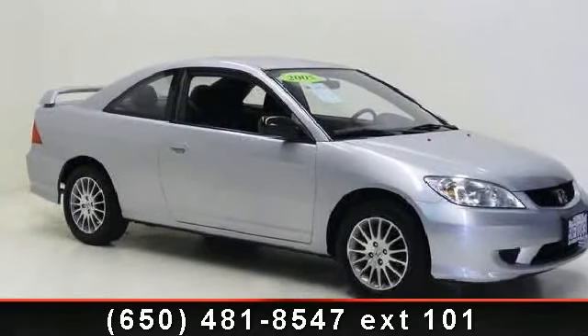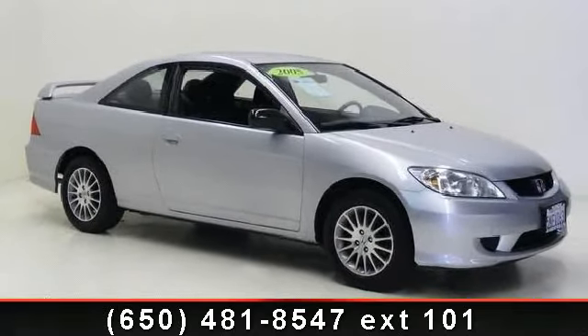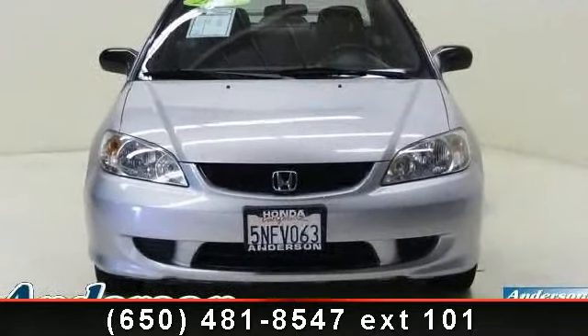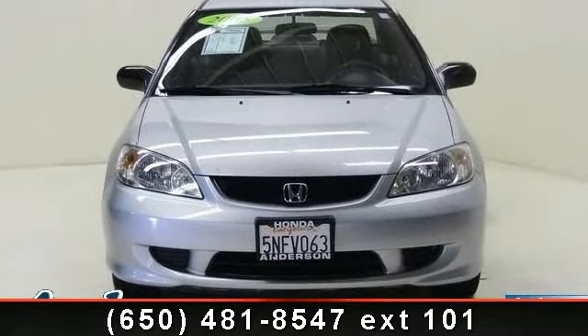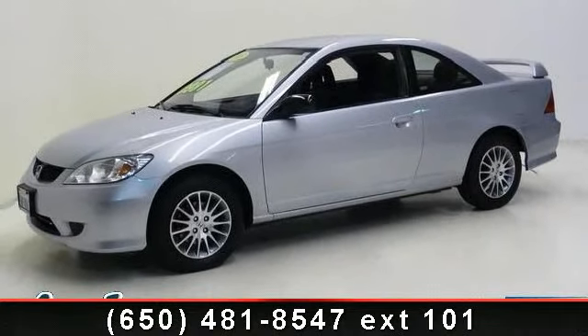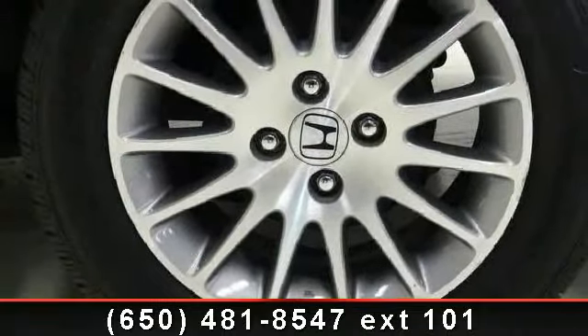Imagine yourself in this 2005 Honda Civic LX. This may be the set of wheels you've been looking for. This vehicle comes with a reliable 4-cylinder engine connected to a smooth shifting automatic transmission. This vehicle's top features include power outlet,